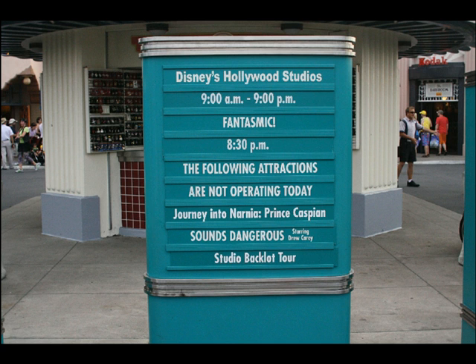True to form, Journey Into Narnia has closed as we thought it would — it was scheduled to do so. Sounds Dangerous has stayed closed, and the Backlot Tour is boarded up as well.